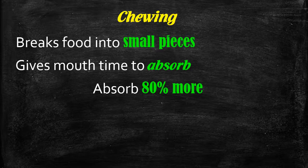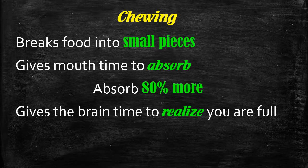By chewing more, you give the brain time to realize you're full. When the brain sends out fullness signals, it sends out enzymes that tell the body you're full, so you don't crave food. That's why when you chew longer, you have lower levels of ghrelin and higher levels of the hunger-suppressing hormone.